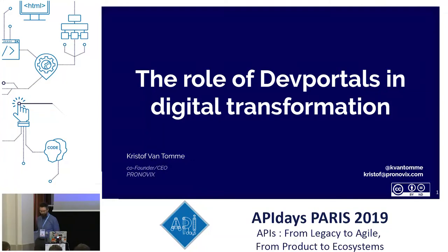Hi everyone, welcome back to the Docs and DX track of API Days Paris. Let's continue with today's second topic: what you need to keep in mind when you create a modern or next-generation developer portal. Our next speaker is Christoph Van Tom, CEO and co-founder of Pronovix, a company that builds developer portals in Drupal. Today he will explain how API documentation and your developer portal can help you turn your organization into a complex adaptive system.